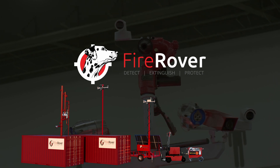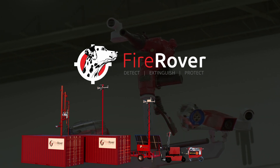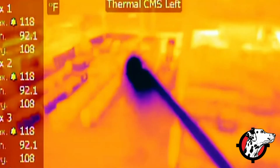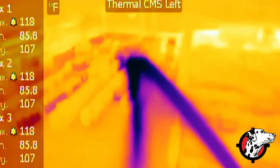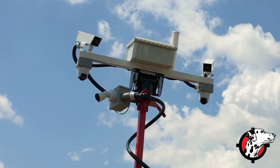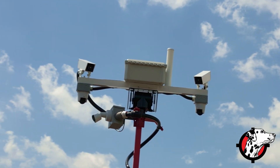Introducing FireRover, the most sustainable fire solution ever invented. Our system's early detection not only stops fires in their tracks, it also uses 92% less water than traditional methods, leading the way in eco-friendly fire detection and suppression.